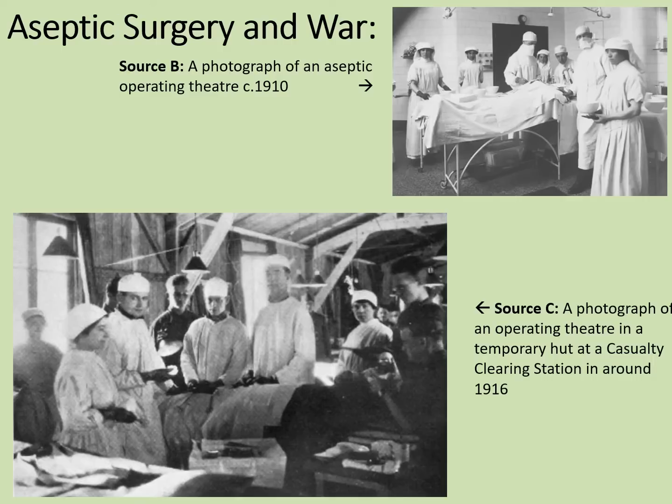So how possible was aseptic surgery in the conditions of the First World War? Source B shows a photograph of an aseptic operating theatre in 1910, whereas Source C is a photograph of an operating theatre in a temporary hut at a casualty clearing station in around 1916. You'll notice there are several compromises. Firstly, in order to get enough light, there is electric light, but there are also large windows, which might be a vector for germs entering the operating theatre.